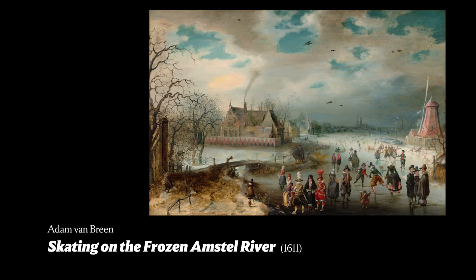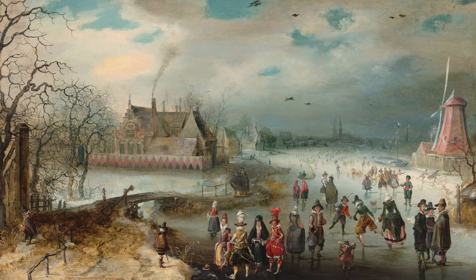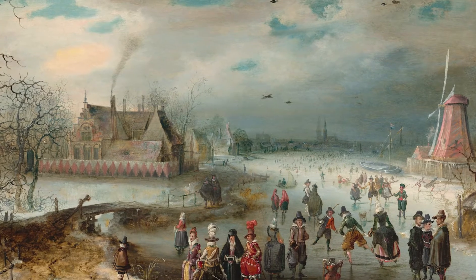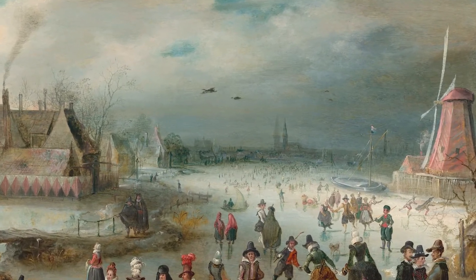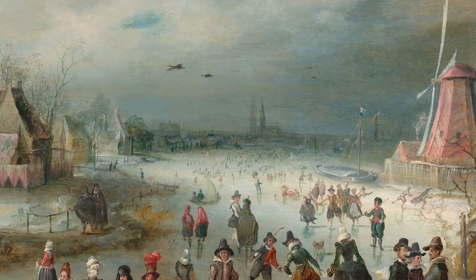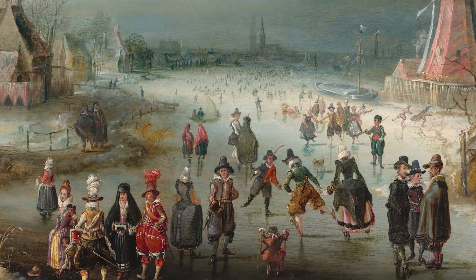The painting I would like to start off with is one of the earliest in the exhibition, a large winter scene by the Amsterdam painter Adam von Breyn, painted in 1611. Colorful and highly detailed, it's virtually a catalogue of winter activities. The artist chose to imagine the scene as observed from an elevated viewpoint in order to fit in as much detail as possible. The painting shows a frozen waterway on the outskirts of Amsterdam, with a profile of the city just visible on the horizon, filled with dozens of figures who have taken to the ice.